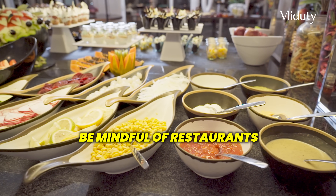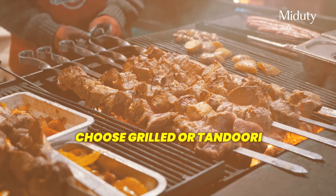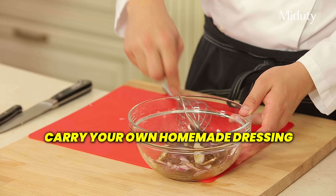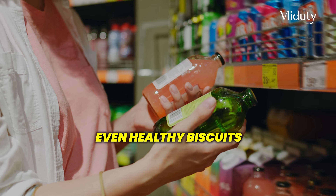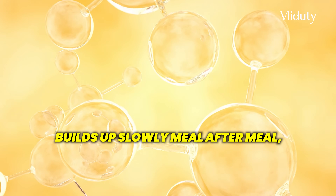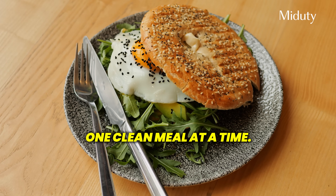Step four: be mindful of restaurants and packaged food. Even if you're eating clean at home, one meal out can throw things off. Restaurant food, especially deep-fried items, almost always uses reused vegetable oils. Choose grilled or tandoori items instead of fried ones. Carry your own homemade dressing when eating out or ordering salad. Read labels carefully — even healthy biscuits and protein bars often use refined oils. Every small choice matters. Linoleic acid builds up slowly, meal after meal, but healing starts just as gradually, one clean meal at a time.